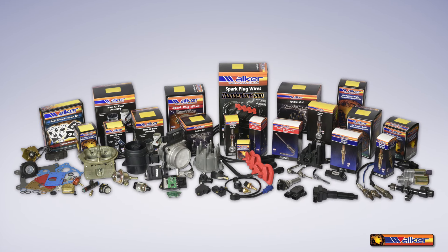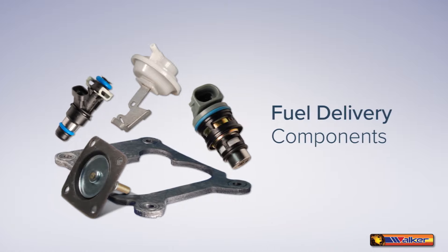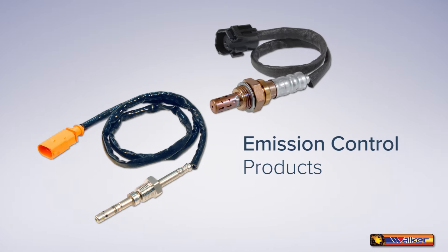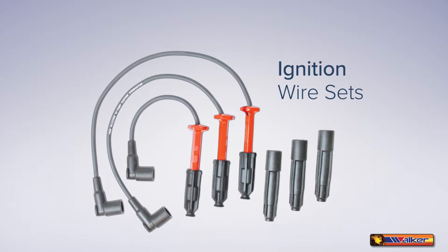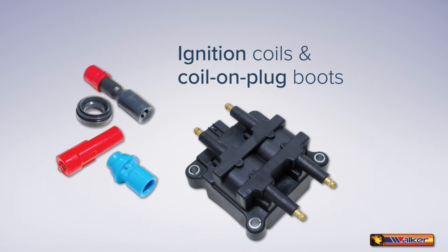As an industry leader, Walker Products has evolved into a premier supplier of fuel delivery components, emission control products, engine sensors, ignition wire sets, ignition coils, and coil on plug boots.